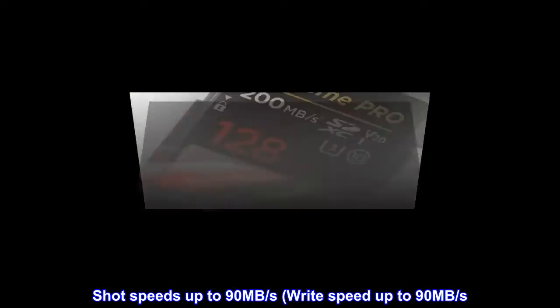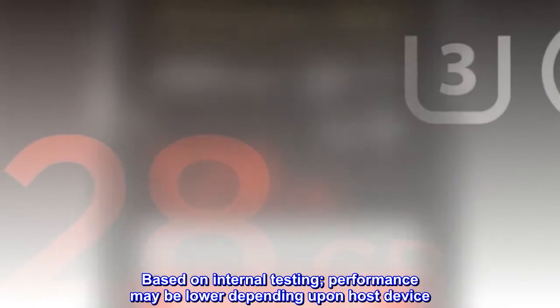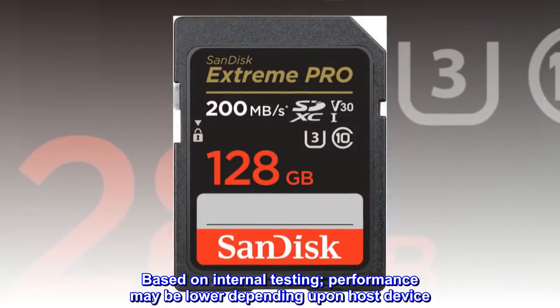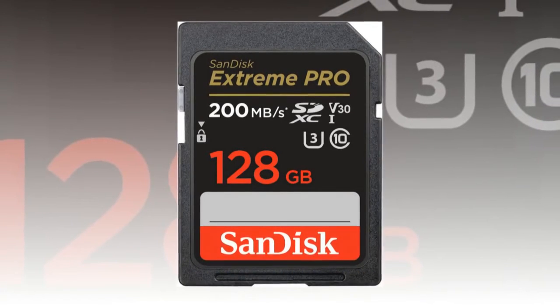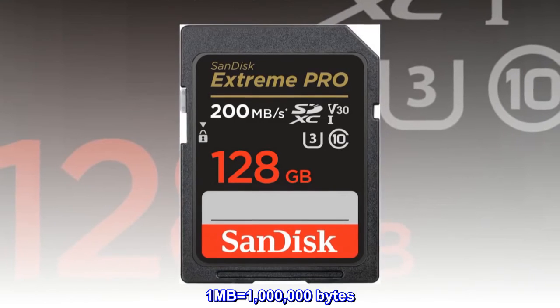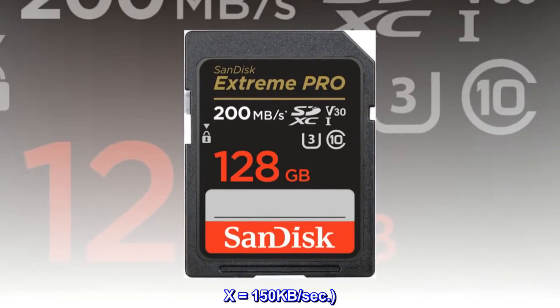Shot speeds up to 90 megabytes per second — write speed up to 90 megabytes per second. Based on internal testing; performance may be lower depending upon host device. 1 megabyte equals 1 million bytes. X equals 150 kilobytes per second.